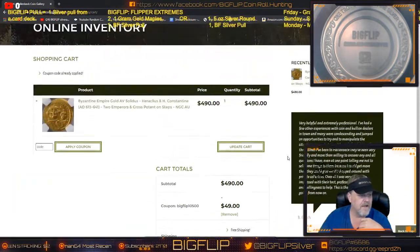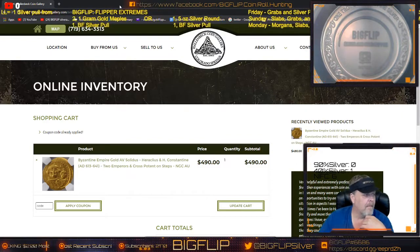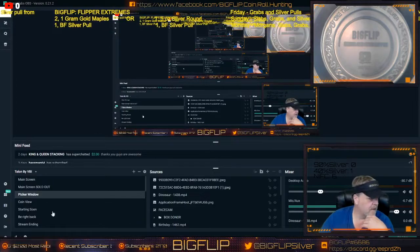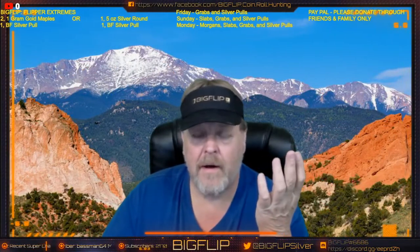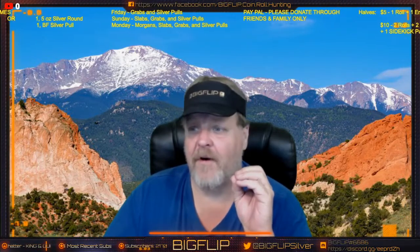Just letting you guys know it's only available until Saturday, and if it goes well we'll hopefully get them to do it again. I hope this code gets you guys a great deal. My coin store does a lot for me and I really appreciate them. The Big Flip channel does not get any proceeds from this — I got this code strictly for you guys.